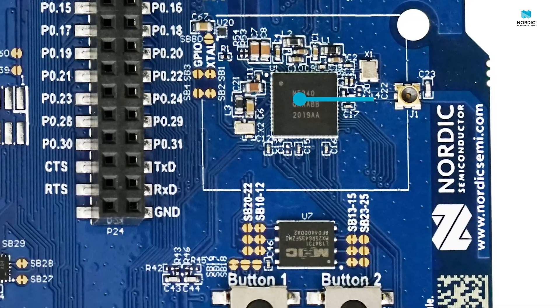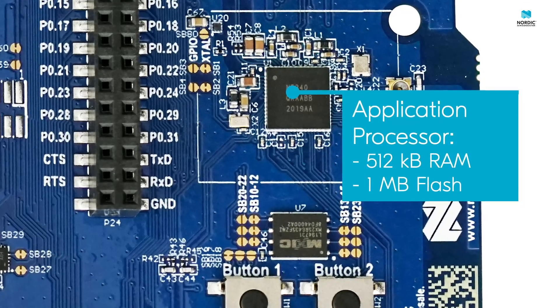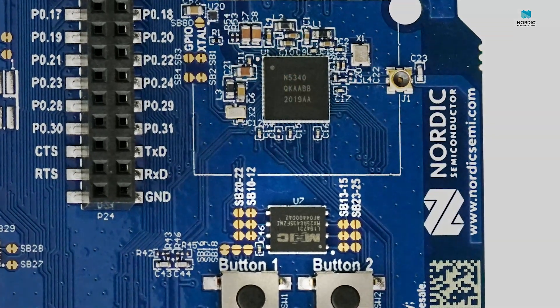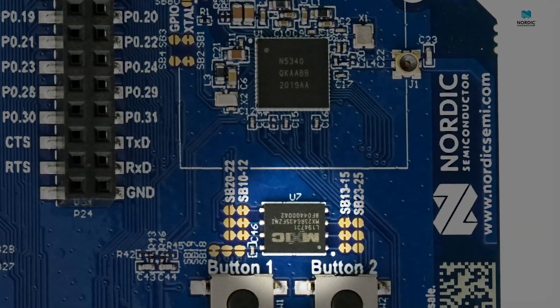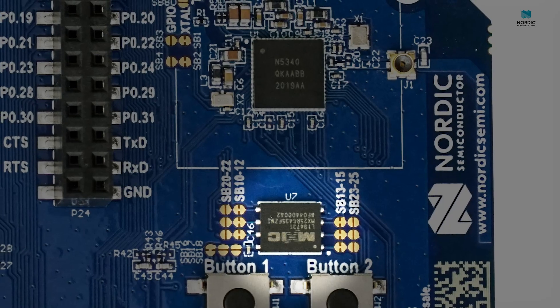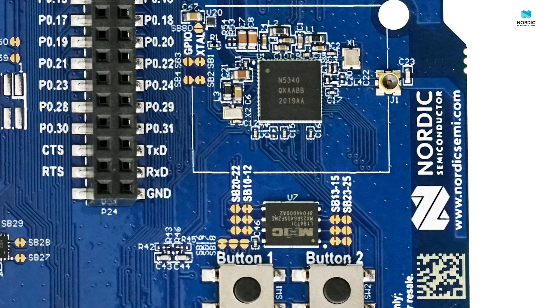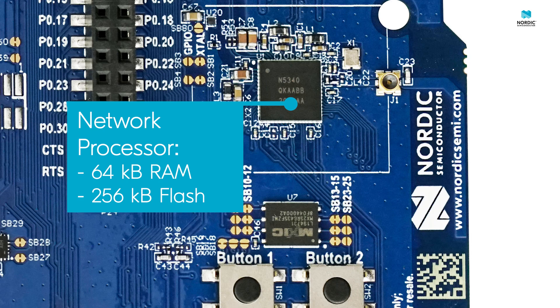The application processor has 512 KB of RAM and a full MB of flash memory. In addition to this, it also connects to the onboard external storage via the QSPI interface, located just south of the SOC itself. So there's plenty of space for your application and their data to be stored in. The chip also supports communication over high-speed SPI and UART.